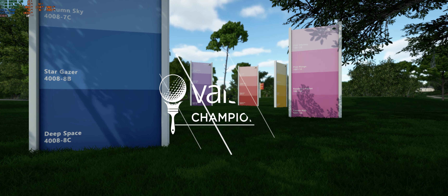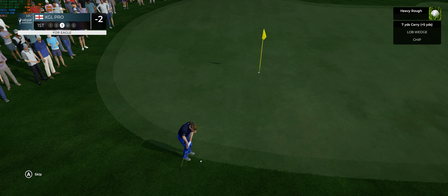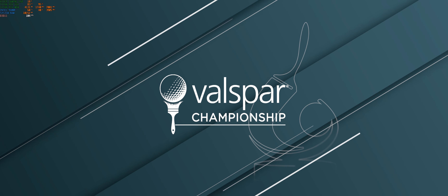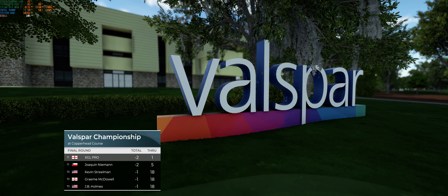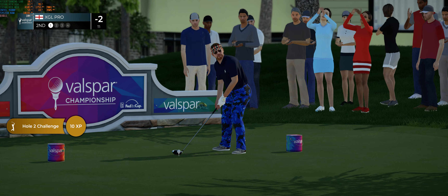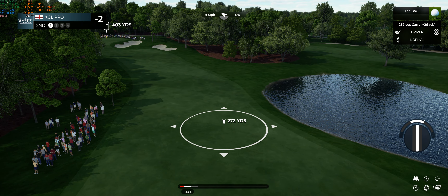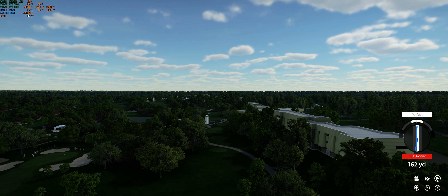That shot so good, we need to have another look. Getting off to a great start at this event. Time to tee off at the second — seems to have got a big piece of that one, striped.